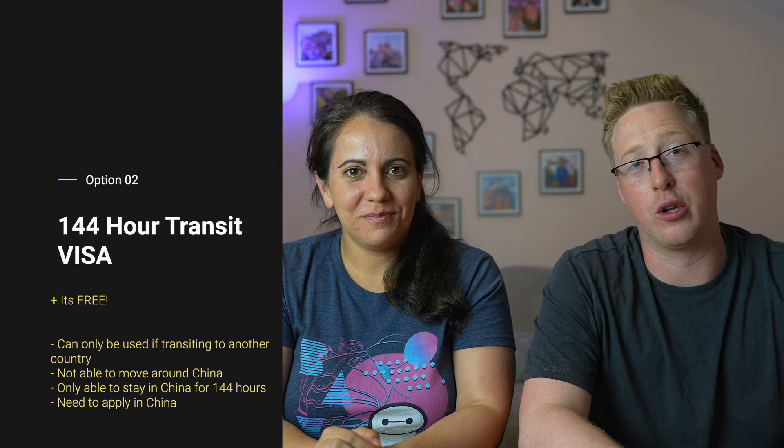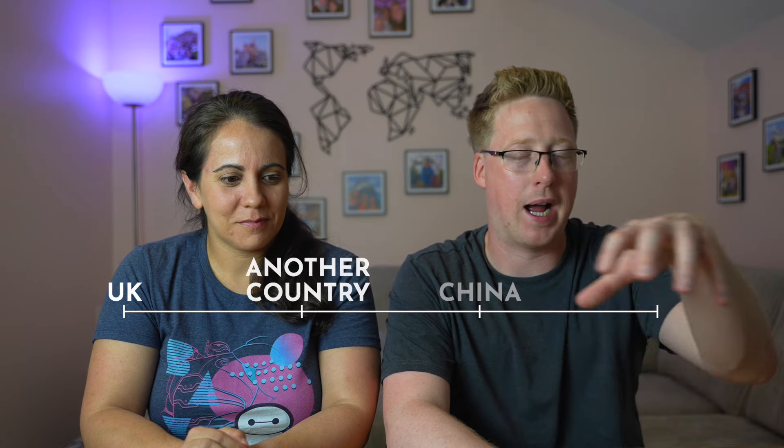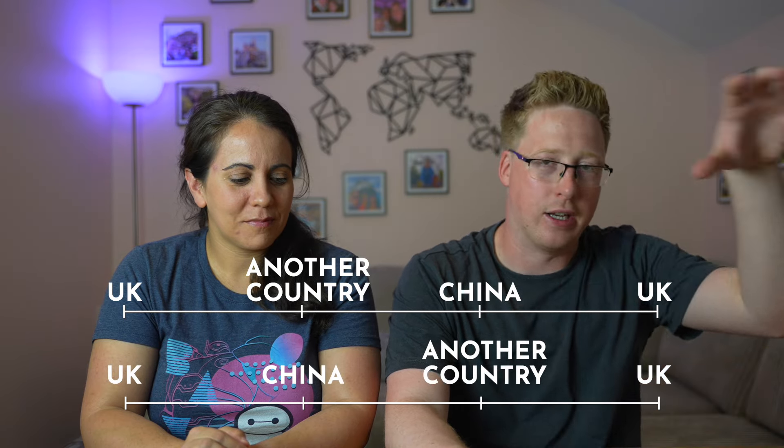So we decided to make it a bigger trip — a huge trip. We looked at other options and landed on something called the 144-hour transit visa. Basically, it means you have to be transiting through China, whether that's going to another country then to China then back home, or going into China and onto another country before going back home.